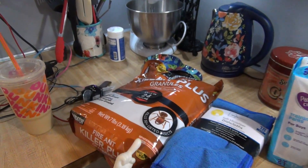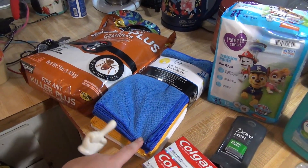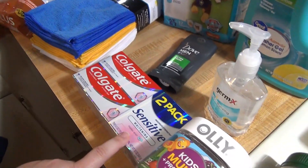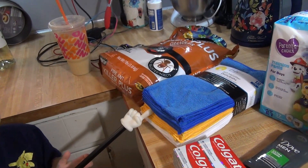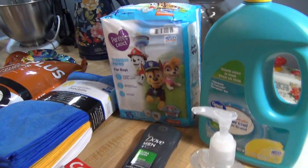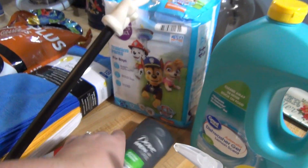First, some fire ant killer — we've had a fire ant problem in the front yard, it's a mess with fire ants literally everywhere. Then microfiber cloths — they were out the other week but had them this time, an 18-pack for right at $5 which feels like a great price.